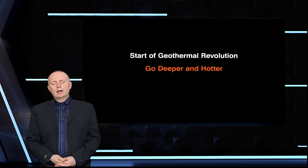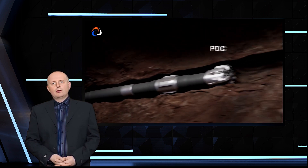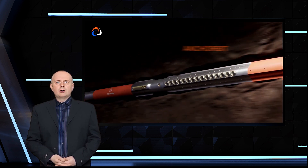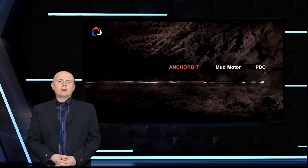Slovakia's GA Drilling has developed two new technologies that promise to make super deep drilling for geothermal energy faster and cheaper. The technologies, called anchor bit and plasma bit, work in tandem with existing drilling infrastructure to stabilize and accelerate the drilling process.